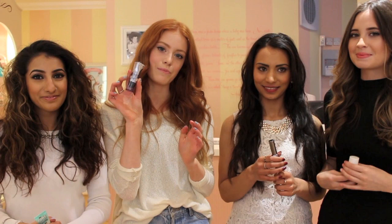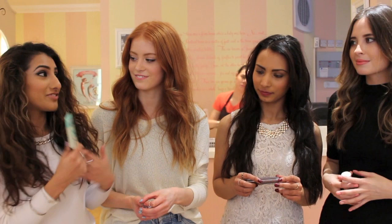And I have got the Porefessional Primer, which I'm sure everybody knows about, but it just smooths over your skin and it's lovely for your foundation to stick to. I love this so much, it makes everything feel like invisible. It also acts like a barrier and really strengthens your foundation. So these are some of our favourite Benefit products.